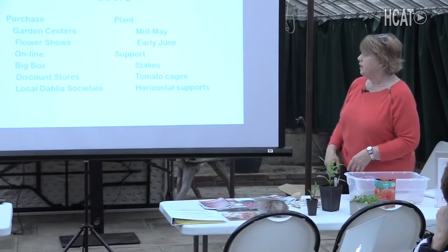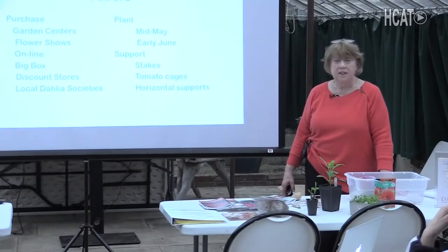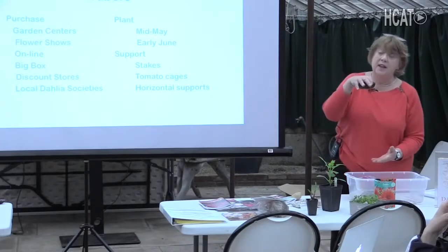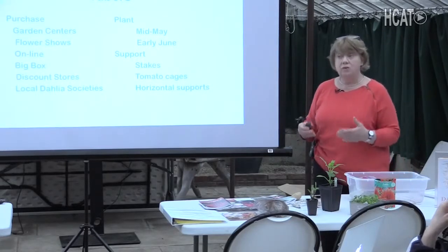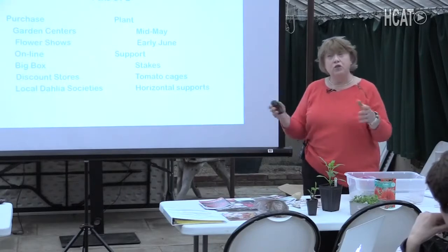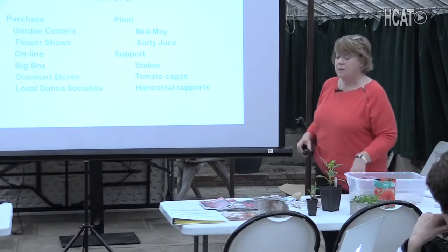Plant mid-May to early June when the soil is 60 degrees. There's a whole concept of support and staking. A lot of people say they don't want to grow dahlias because of the work of staking, and I can understand that. But as we go through the talk, we'll cover breeding by Dutch hybridizers who've bred short dahlias with long stems for flower arranging, and even shorter dahlias for containers. I've used stakes and tomato cages, and there's horizontal support — a large mesh netting. There's no one size fits all; everybody adjusts their gardening practice to their garden, their time, their space.